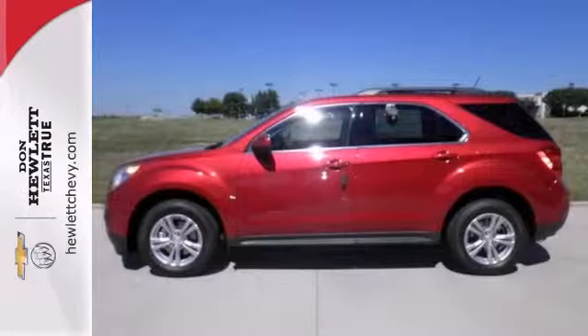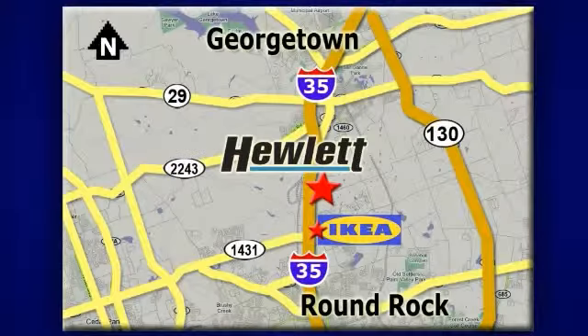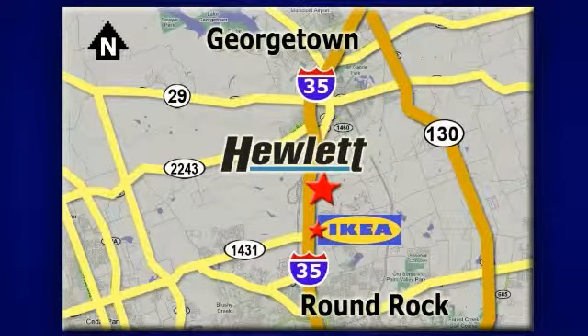Bring the family over for a test ride today. At Don Hewlett Chevrolet Buick, we make it easy. We are conveniently located at 7601 South I-35 in Georgetown, Texas.